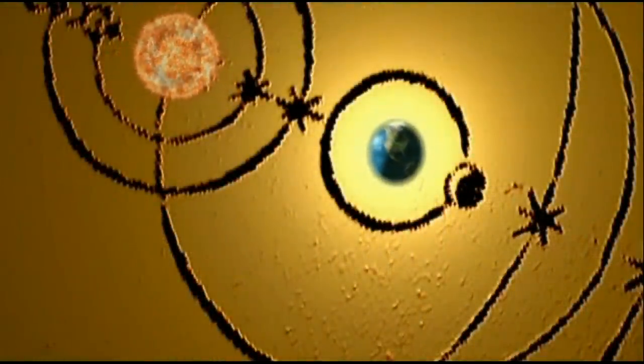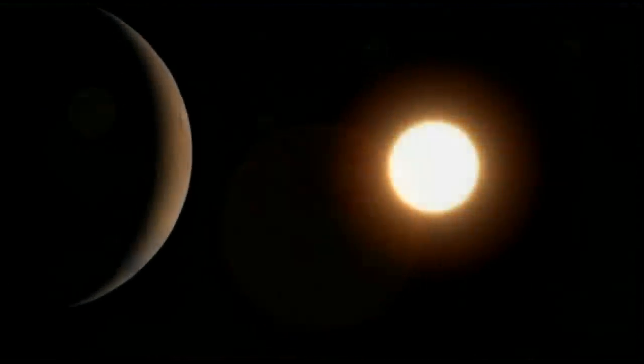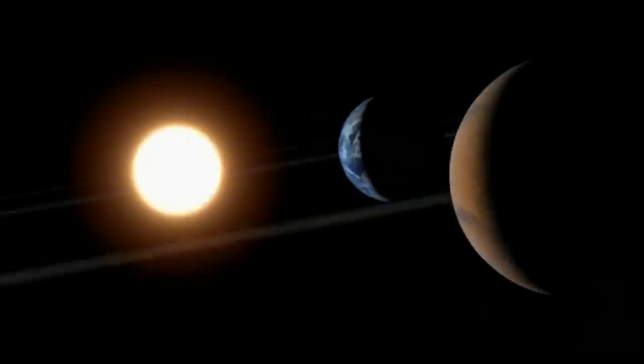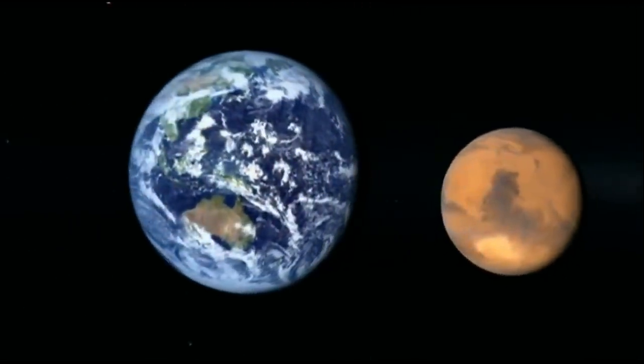For much of recorded history, people thought that Earth was at the center of the universe. Along comes Copernicus and he says, maybe the Earth isn't at the center. Maybe the explanation is that things are going around the sun. If all the planets are going around the sun, then we can explain why, as Earth passes Mars in its orbit, Mars begins to wander in our sky — it looks like it's going one way and then starts going the other. By the time of Copernicus's observations, Mars and Earth had been passing each other in their respective orbits for some 4.5 billion years.